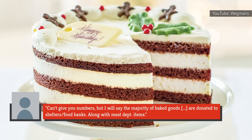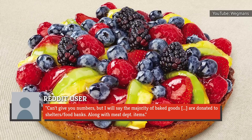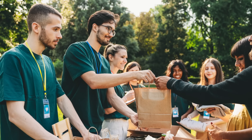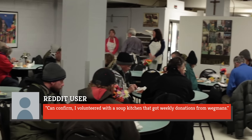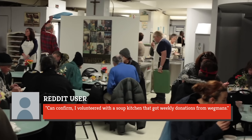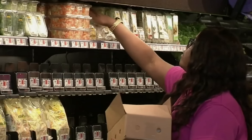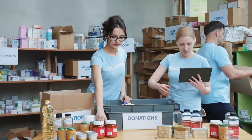One wrote on Reddit: 'Can't give you numbers, but I will say the majority of baked goods are donated to shelters and food banks, along with the meat department items.' This was corroborated by another employee who wrote: 'Can confirm, I volunteered with a soup kitchen that got weekly donations from Wegmans.' Yet another user described the multitude of delicious breads and desserts marked with the Wegmans tag that were always waiting for their family on their monthly trips to the local food bank.